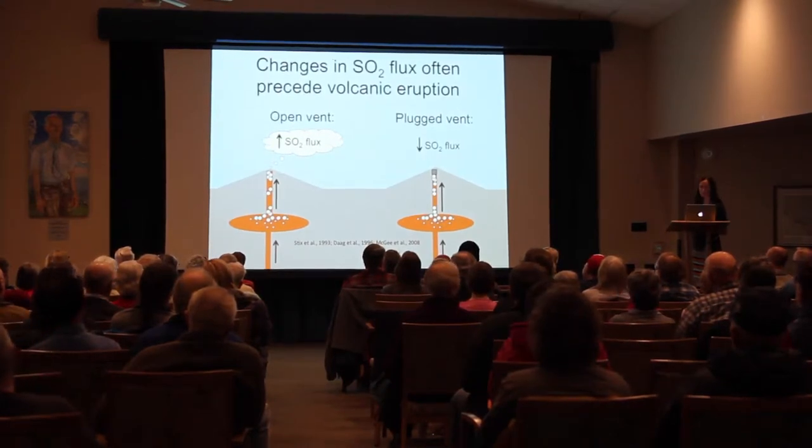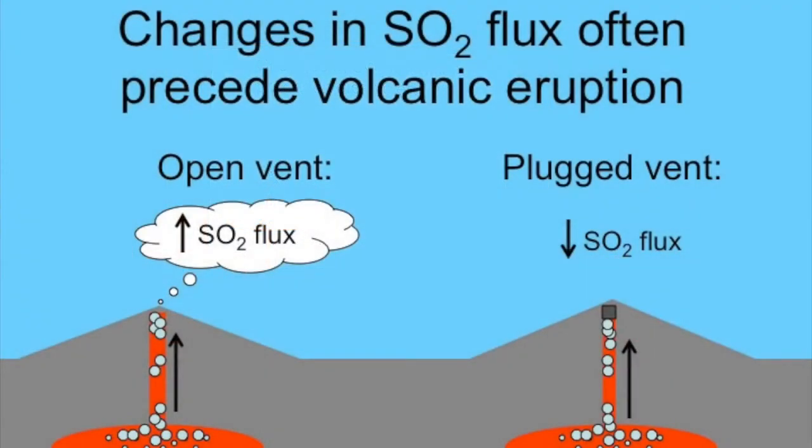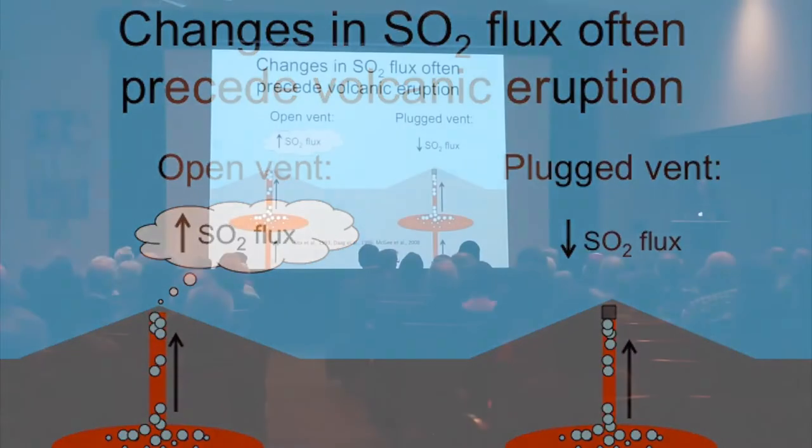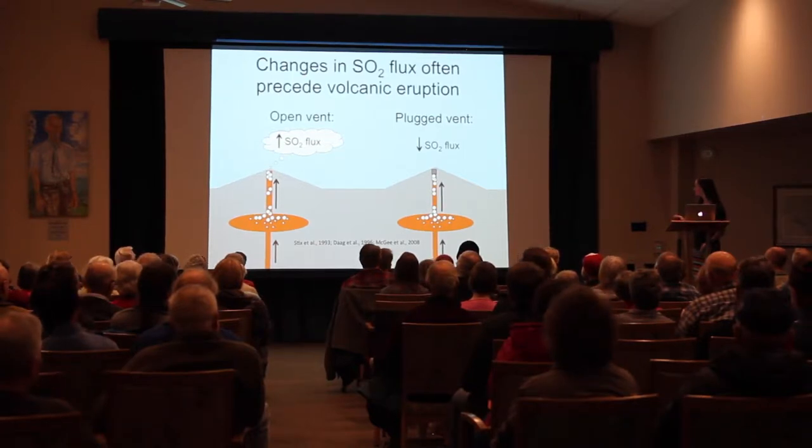We can also use SO2 flux to tell us if the volcanic vent is open or closed. A high or increasing SO2 flux indicates an open vent and magma ascending from depth — an important eruption precursor. Alternatively, a decreasing SO2 flux could indicate vent sealing, where lava in the conduit crystallizes and gases can no longer escape. Gas pressure then builds up in the volcanic edifice, and ultimately the pressure exceeds the confining pressure, triggering an explosive eruption.